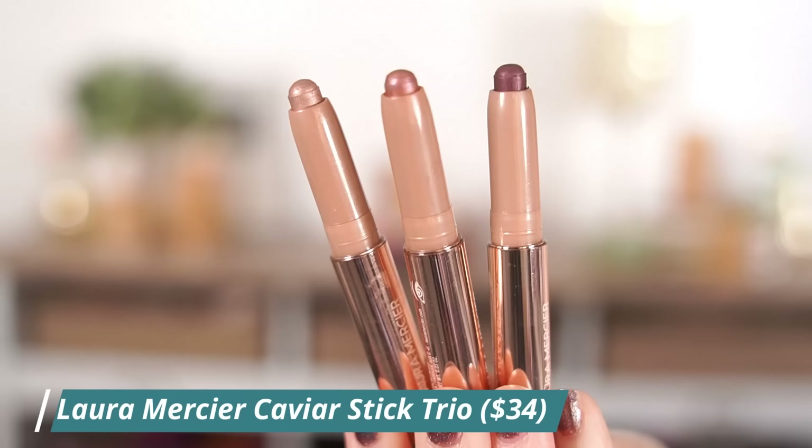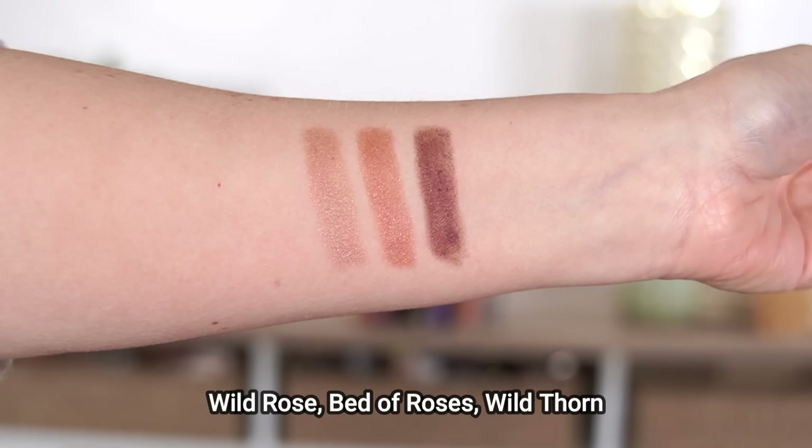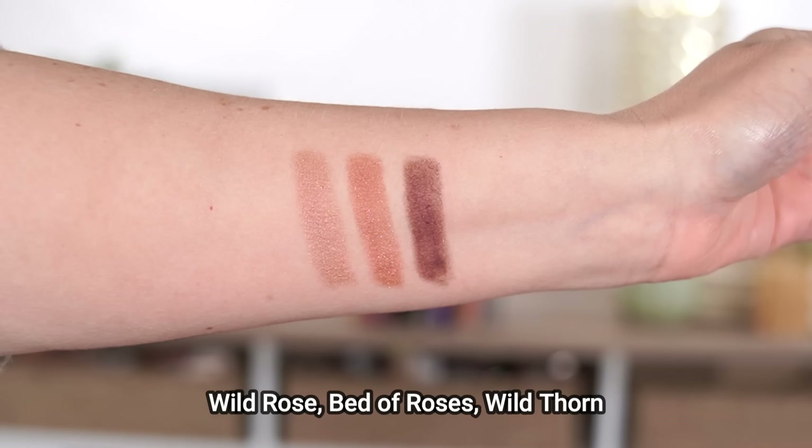I thought this kit was beautiful - it has three different shades I haven't tried before. In the kit you get their best-selling shades: Wild Rose, Bed of Roses, and Rose Thorn. Instead of outright shimmer or glitter, these have light-reflecting pearls, so they give your eyes more of a subtle natural dewiness versus an overtly glittery appearance. The sizes are pretty substantial at one gram each, versus 1.64 grams for the normal caviar sticks. It's actually a $51 value for $34. I use the Rose Thorn shade - a plum color - for my outer corner, drawing it on from the stick and blending out with a brush. They blend out really, really easily with hardly any effort.